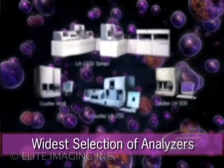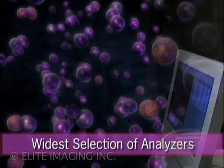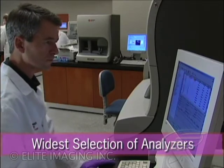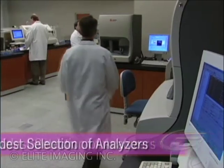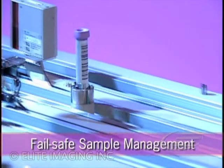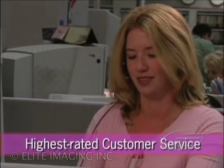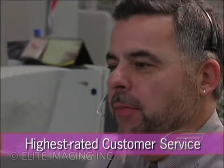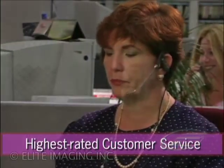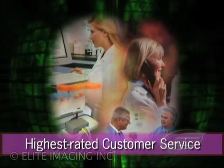The widest selection of blood cell analyzers available gives you the flexibility to meet changes in your lab environment while protecting the consistency of your results. Technology so refined and yet so simple that it equates to fail-safe sample management and zero routine maintenance. Customer service and support that rates the highest in our industry, as it has for 15 years running — with more than 1,100 customer service personnel, including more than 300 hematology field service engineers, ensuring your experience is hassle-free.